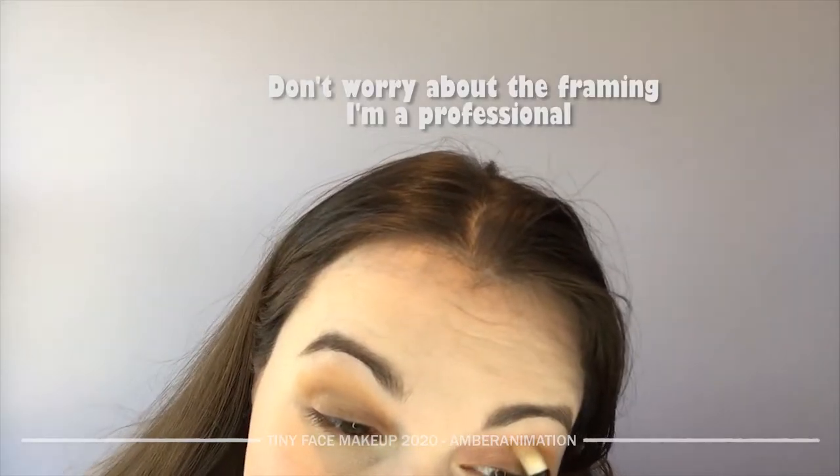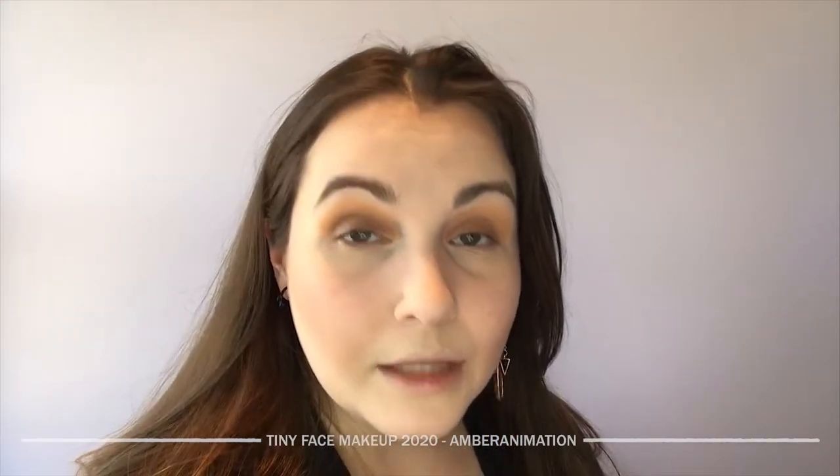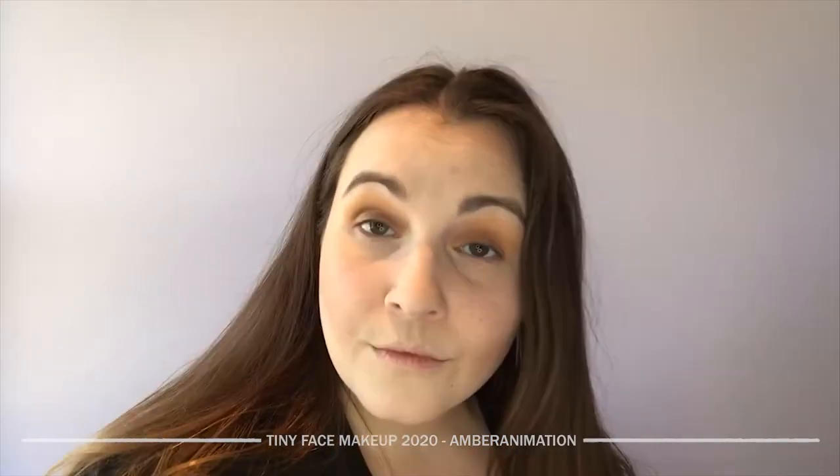Now for the eyes — I'm just going to prime my eyelids. It's shadow time, fun part! I'll start with kind of this light titch color. This is not a makeup tutorial — actually, why don't I just snap to it being done.